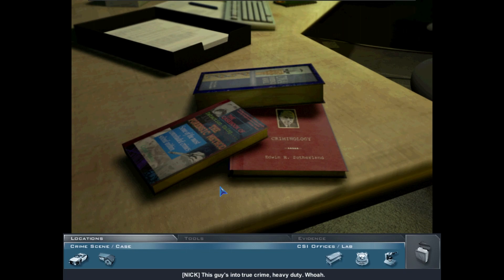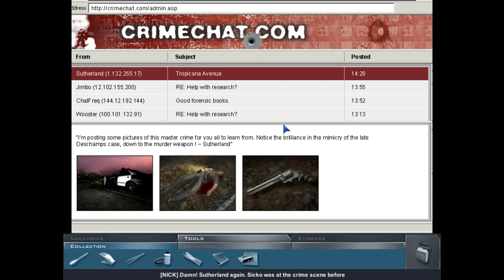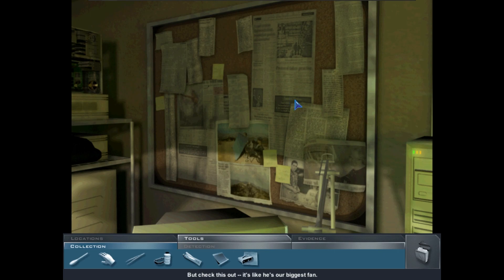This guy's into true crime — heavy duty. Here's a book by Edwin H. Sutherland, late great criminologist — same name as our chat poster. Sutherland was at the crime scene before we went back and found the murder weapon. He's posting pictures and notes about the case, calling out the mimicry of the DeChamps case down to the murder weapon.